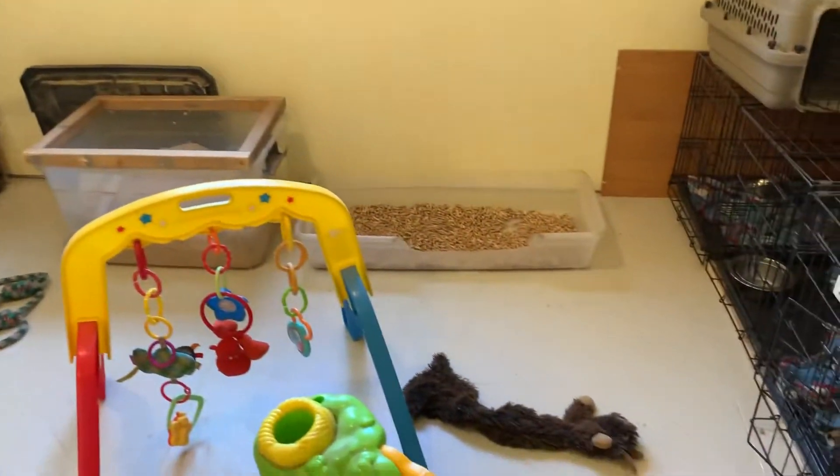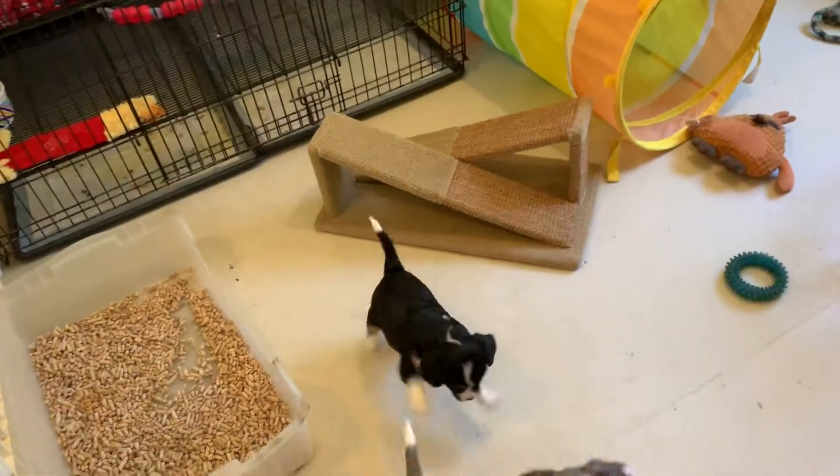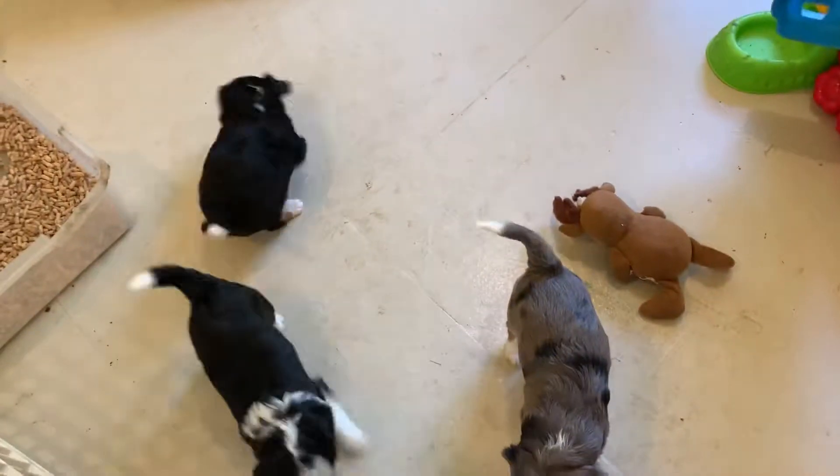So much fun. Like I said, I make the space a little smaller when they're younger. As they get older we'll give them more space. They're hitting the litter box really well, and the bigger puppies are outside playing in our covered area.